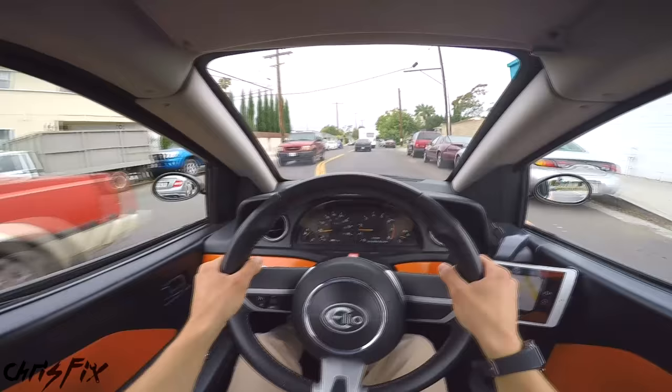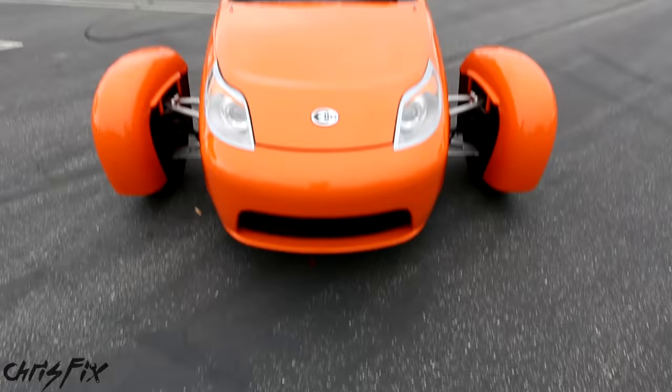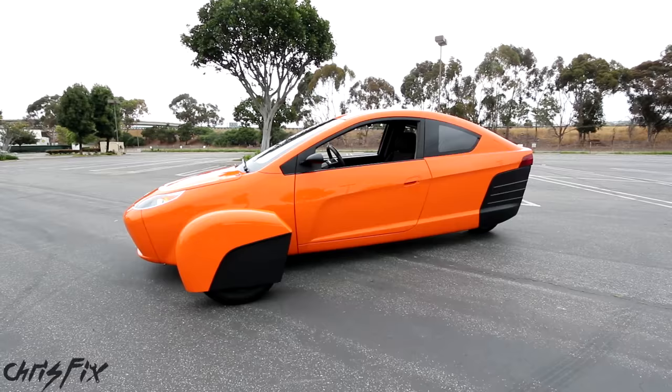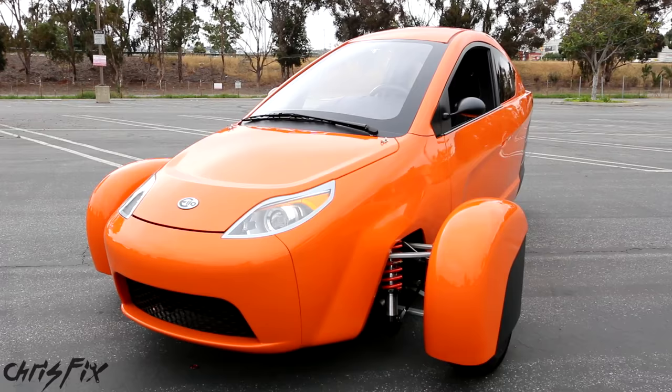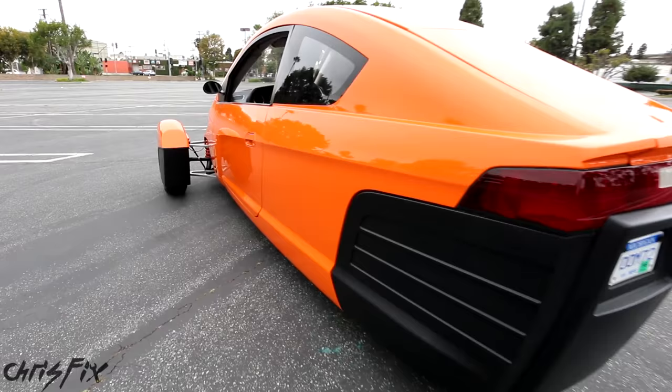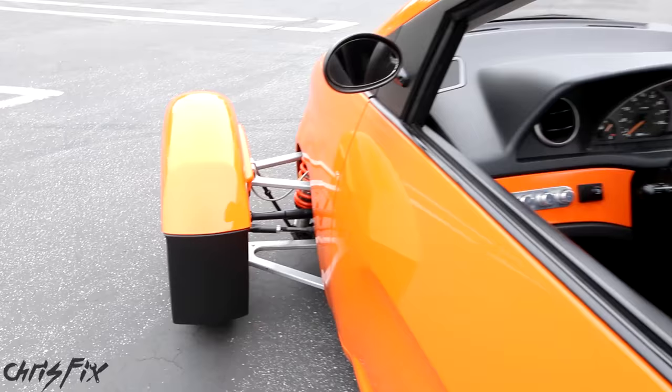So let's take a look at this baby. The first thing you notice when you look at the Elio is it has only three wheels. There are two wheels in the front and one in the rear. Unlike the Polaris Slingshot, the Elio is front-wheel drive, so you'll get power to the two front wheels instead of the one rear wheel, which I like because it's good for control and good for driving in the snow, especially for a commuter car. The other thing you notice is how narrow this car is, and the design is totally different than any car on the road today. With its open wheel design and long body, the vehicle is designed around safety and aerodynamics.